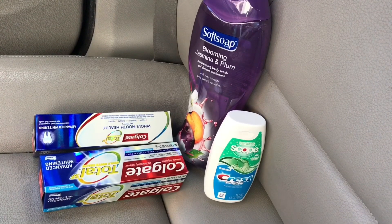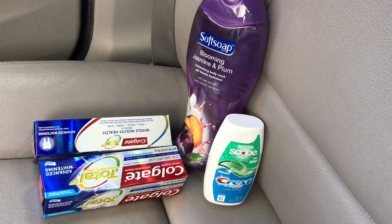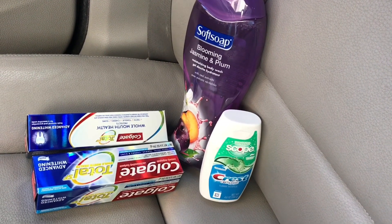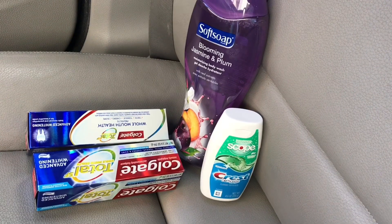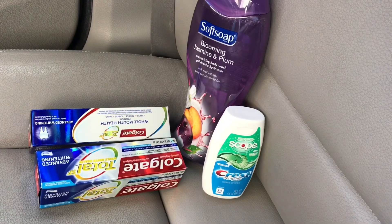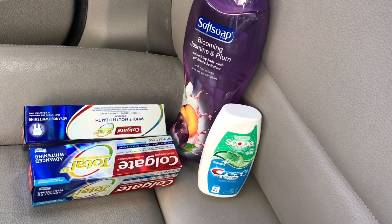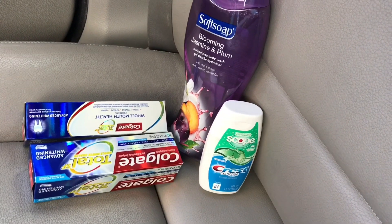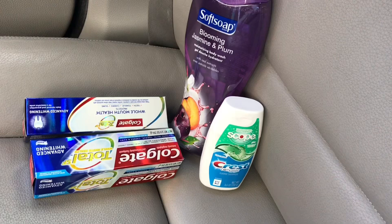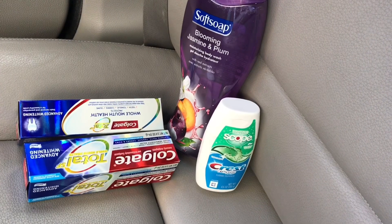I picked up the Crest toothpaste, priced at $3.99 — when you purchase one you get back a $2 ECB. I used the $1 off digital for that and paid $2 out of pocket, getting back the $2 ECB making it completely free. For the Colgate Total SF toothpaste, those are priced at $3.49 — when you purchase one you get back a $2 ECB, limit of two, so I picked up two and got back a total of $4 in ECBs. I used the $4 off two digital coupon available on the CVS app.